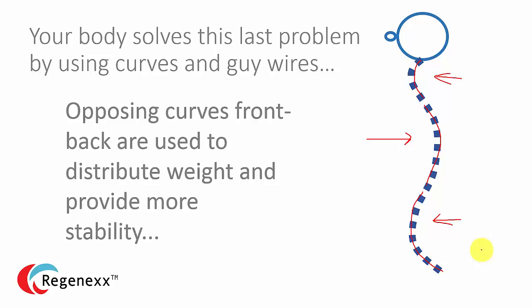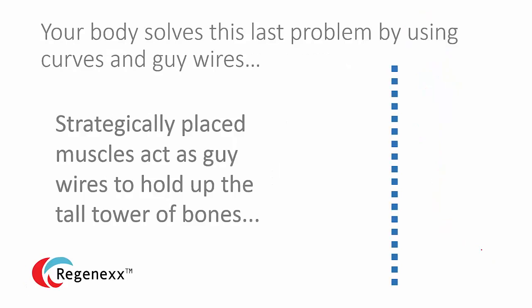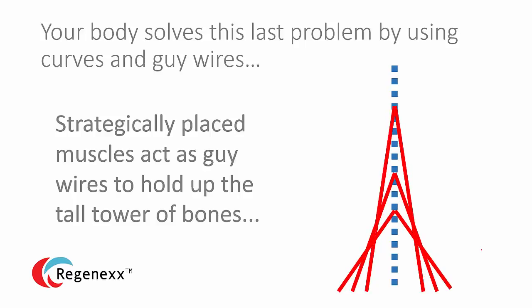If you don't have these curves, that causes problems. The body also solves the big stability problem by using guy wires — muscles that act as guy wires. If you ever look at anatomy pictures, muscles tend to look like guy wires on a sailboat mast. Basically, they're there to stabilize the whole thing.